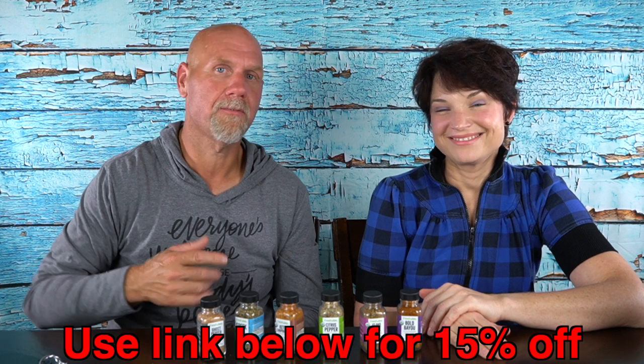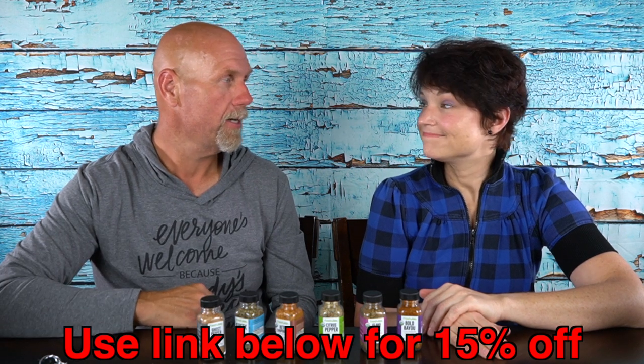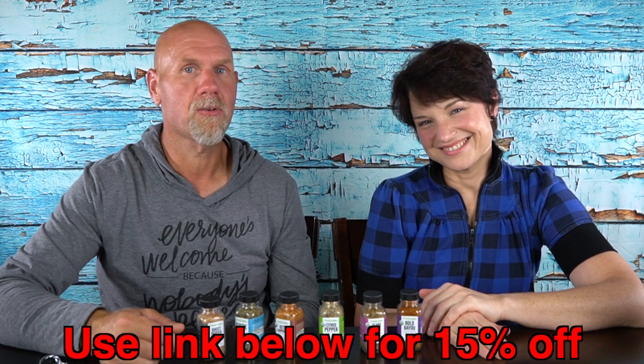That is our video for today. Let us know down in the comments if you guys have ever tried any of the Fresh Jax spices and what your favorite spice blend was. And if you haven't tried it yet, what would you like to try? We'll reach out to them and ask for a coupon code — if they give us one, we'll put it across the bottom of the screen. Please hit that like button, subscribe to our channel, and hit the little bell icon so you'll be alerted every time we upload a new video. Until next time — bye!